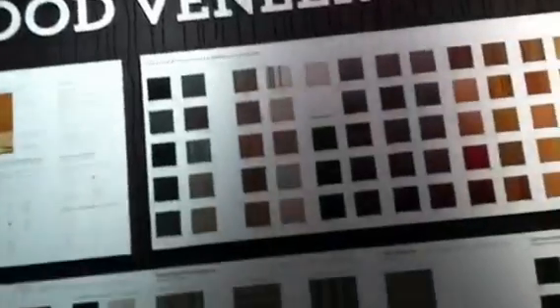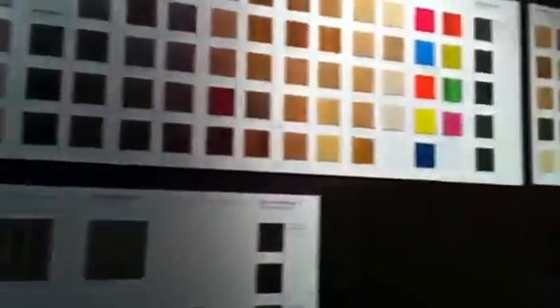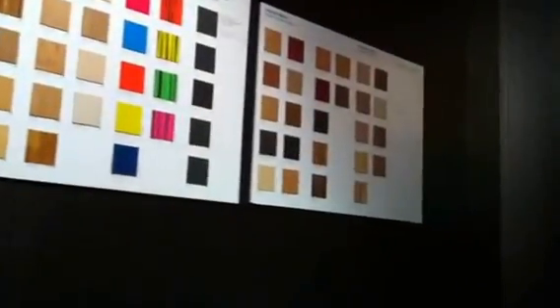Our products are mainly for interior only, and you can use them for wall covering, ceiling, doors and furniture.